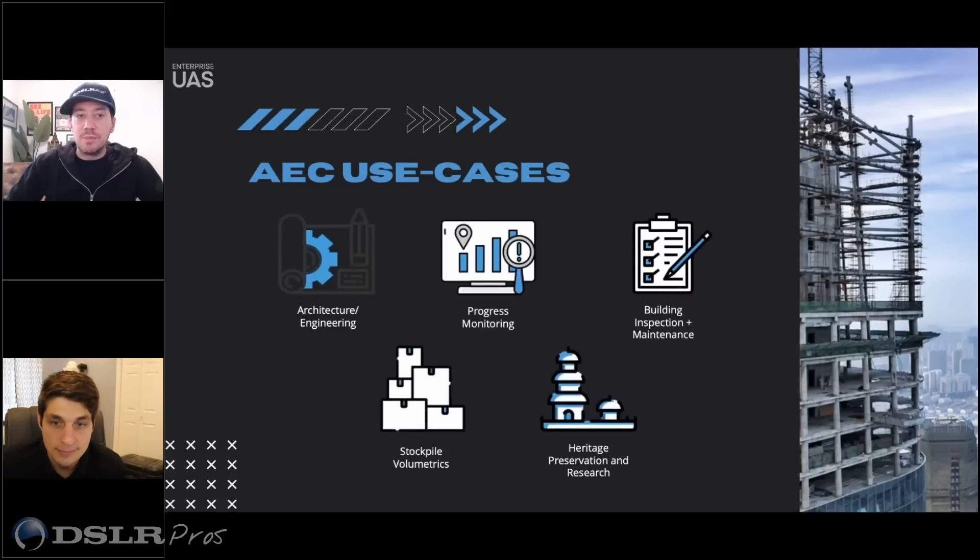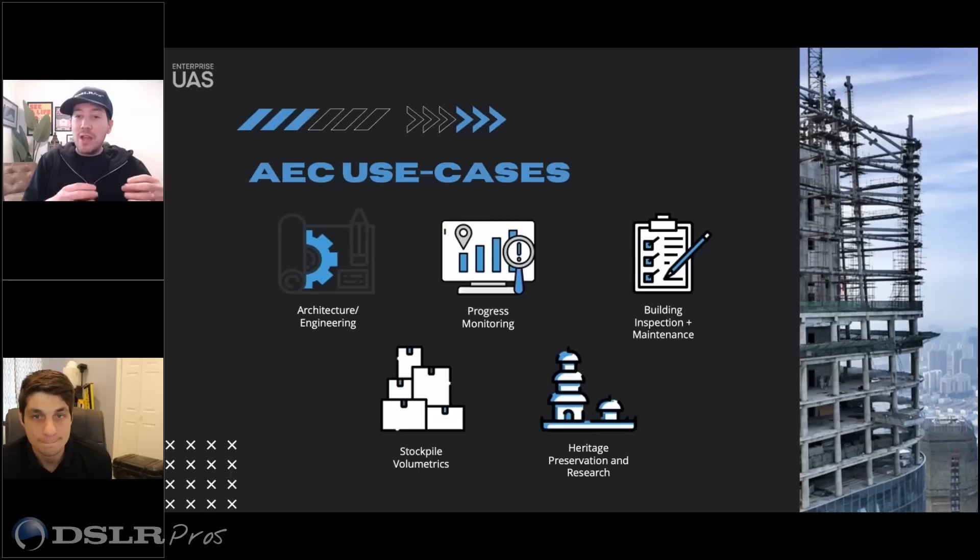Use cases - this is primarily what AEC is using drones for. I don't think we need to harp on it too much. Drones are so versatile that even when we're talking about industries, you can break it down into specific mission types. And the possibilities are endless.